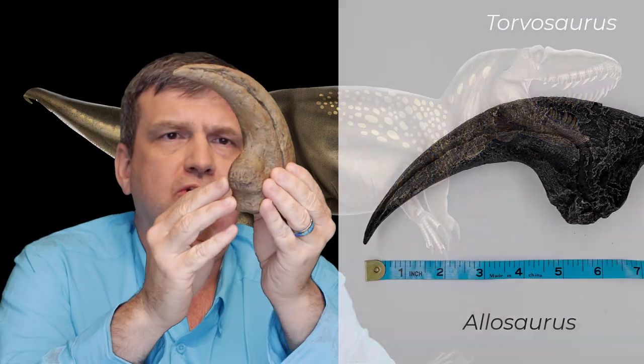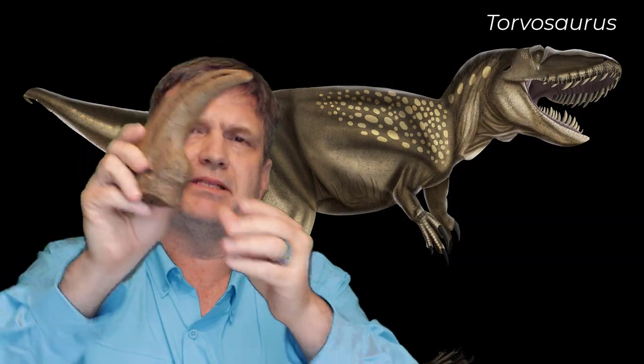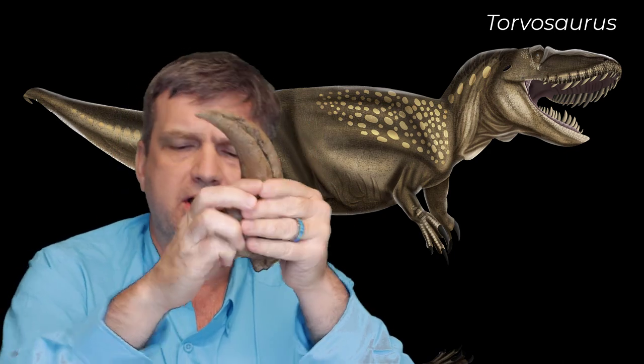The equivalent Allosaurus claw is nearly as large, but it's very attenuated — very, very sharp at the tip. This Torvosaurus claw is sharp but massively blunt. It really has a very different feel to it than other theropod claws.